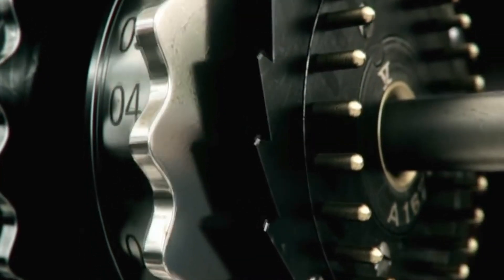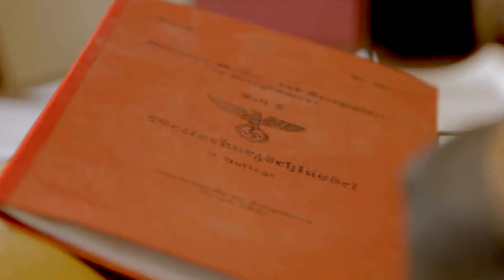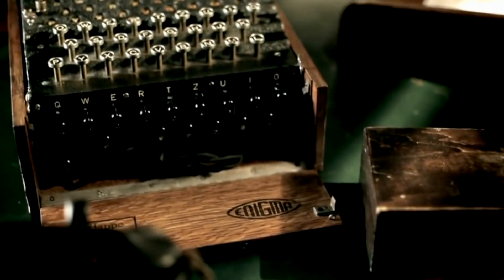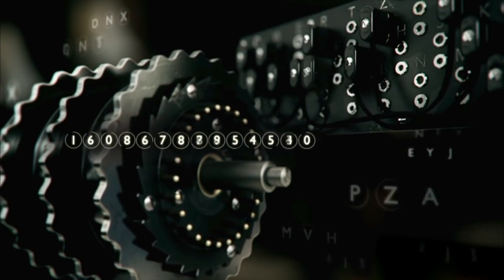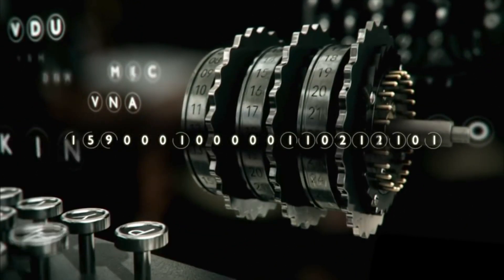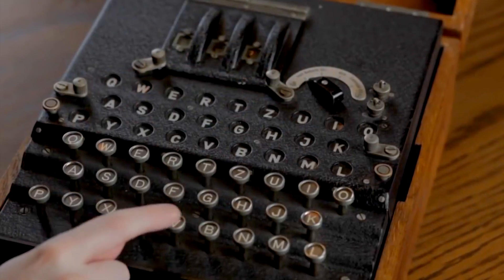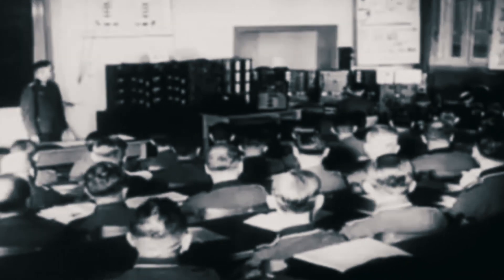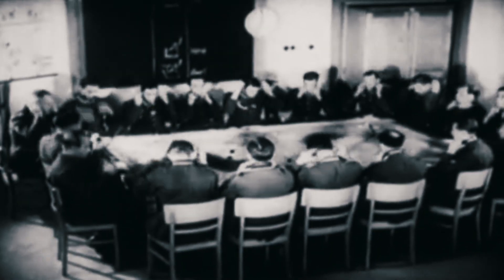The machine receiving the message needed to have the exact same setting in order to be able to see the original message. However, this was not an easy task. The Enigma machine had over a billion possible setting combinations, called cryptographic keys. The Germans used to change the cryptographic keys every day, so as to make it even more difficult to decrypt the message.